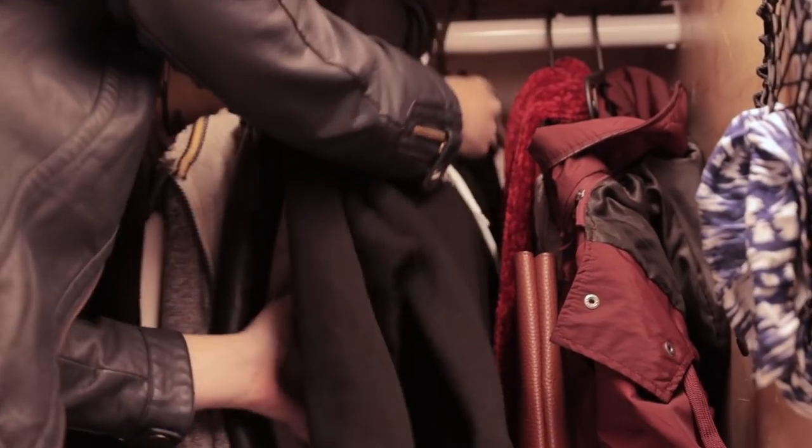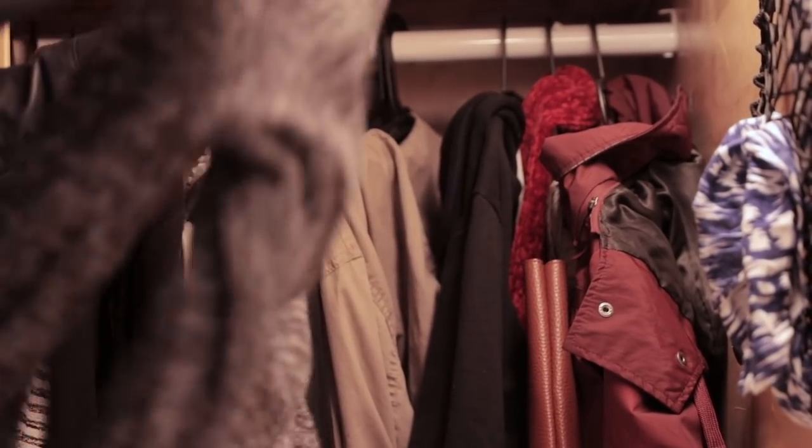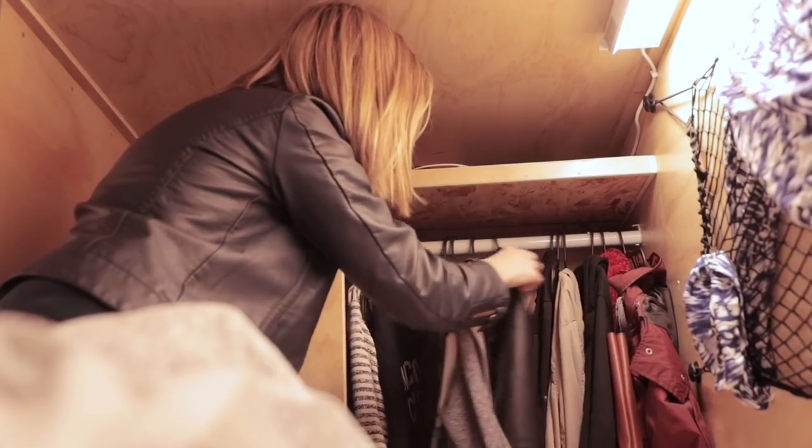In the back of the pod we have a closet rack and this is where I keep all of my jackets, sweaters, dresses, and anything else I want to hang. I can fit about 20 pieces back here.